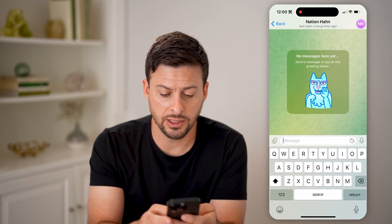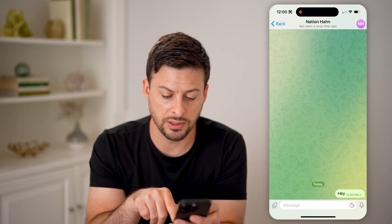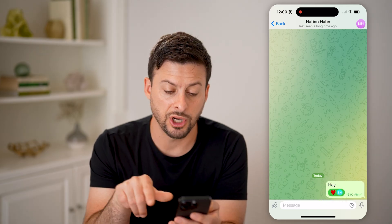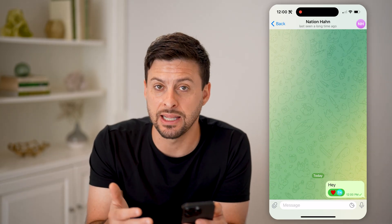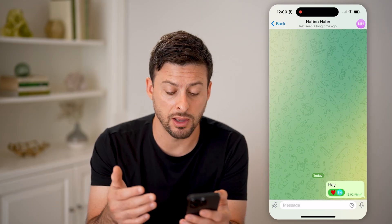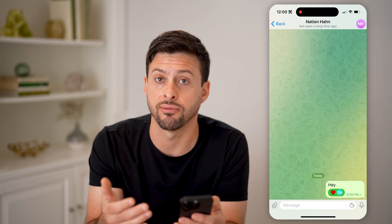Another indication is to just send a message. If it has one checkmark at the bottom right, that means it has been delivered but it has never been read. So that's one indication that maybe they blocked you. If they're on Telegram and it stays as one checkmark, then basically they might have blocked you because they never see it.